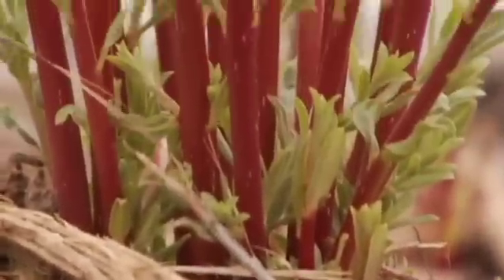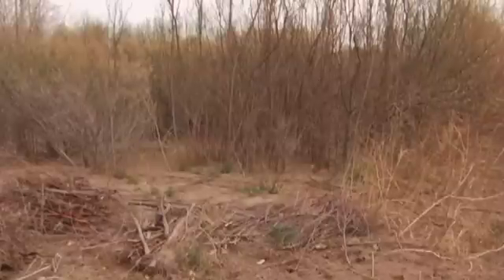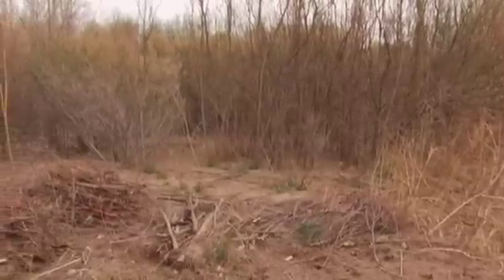These leaves shed every winter — they fall to the ground and condition the soil so that nothing else can grow around them because it's too salty. It's making its own bed just for itself and its offspring to grow.